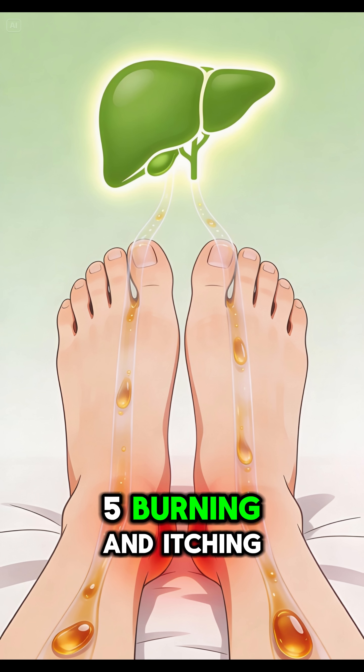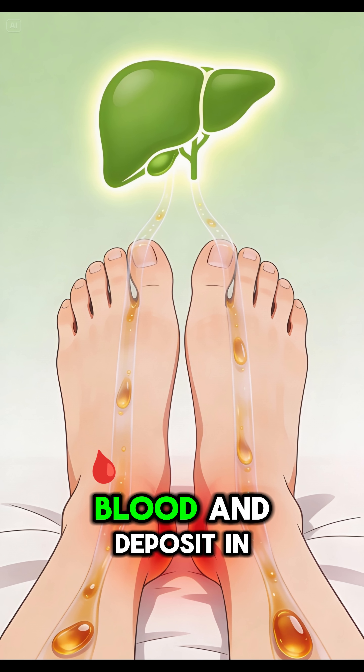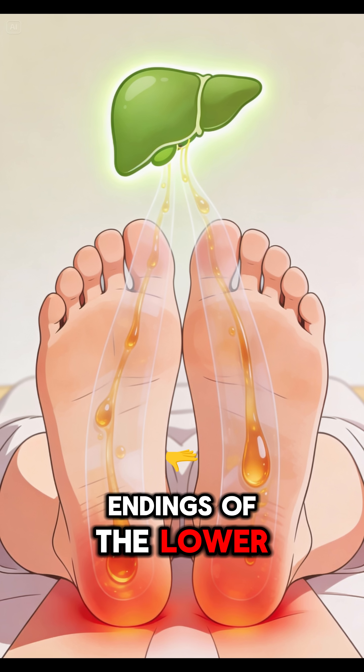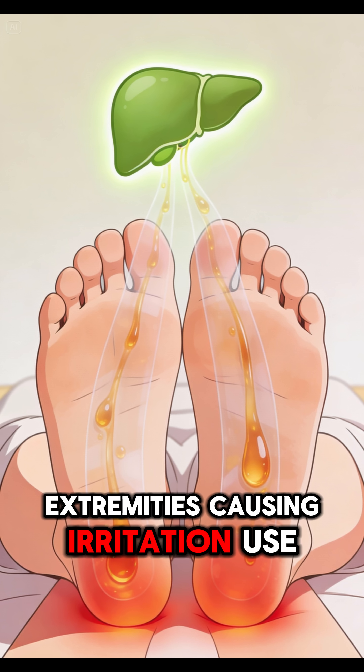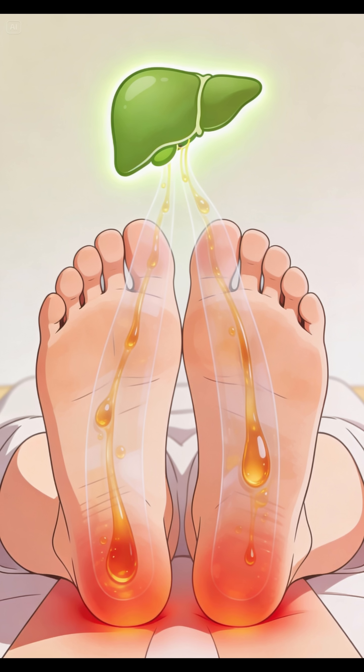5. Burning and Itching Feet. When the liver is congested, bile acids back up into the blood and deposit in the nerve endings of the lower extremities, causing irritation. Use TUDCA to thin the bile and clear the flow from the liver.